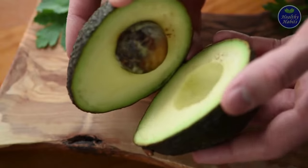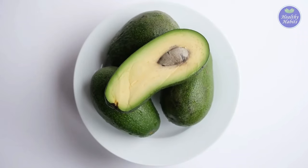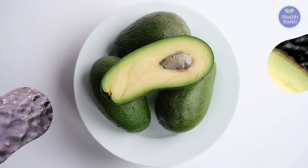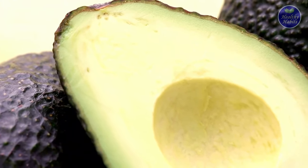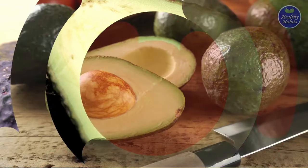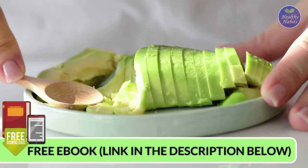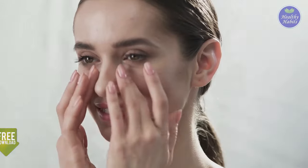Number six is avocados. Avocados are packed with potassium, magnesium, fiber, and heart-healthy monounsaturated fats, making avocados one of the most effective anti-inflammatory foods for diabetics. In addition, one compound in avocados may reduce inflammation in newly forming skin cells.